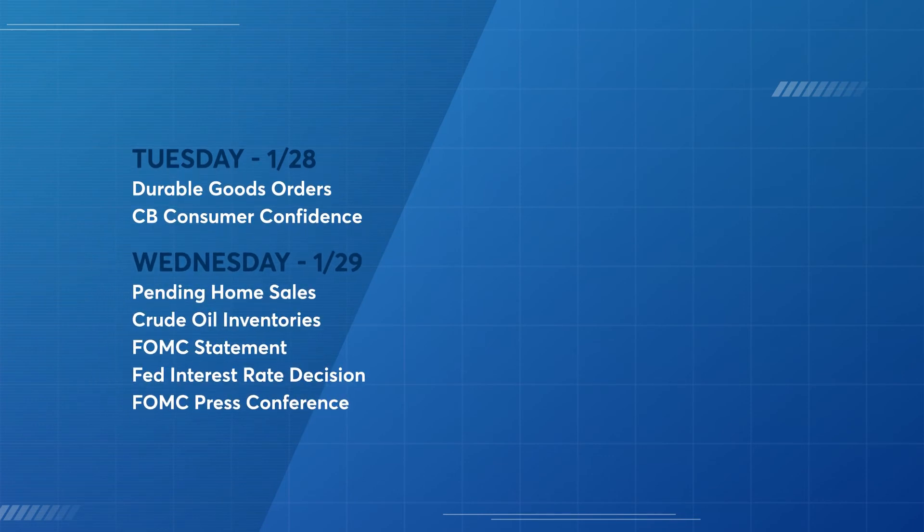Let's take a look at a few of the fundamental reports coming out this week that could impact the Yen. Tuesday: durable goods orders and CB consumer confidence. Wednesday: pending home sales, crude oil inventories, FOMC meeting statement, Fed interest rate decision, and FOMC press conference. Thursday: U.S. GDP.